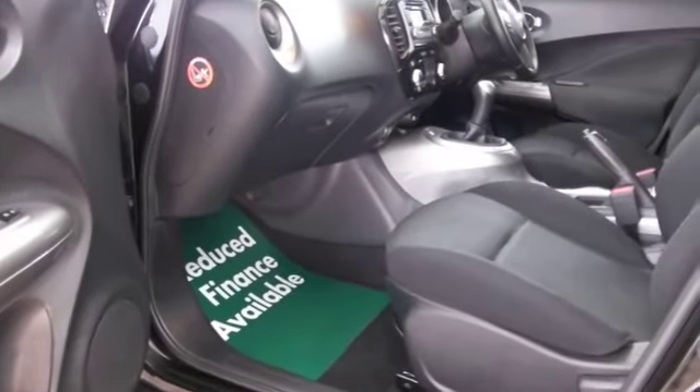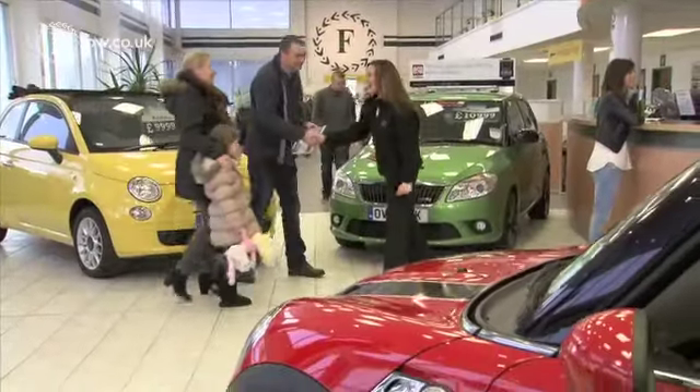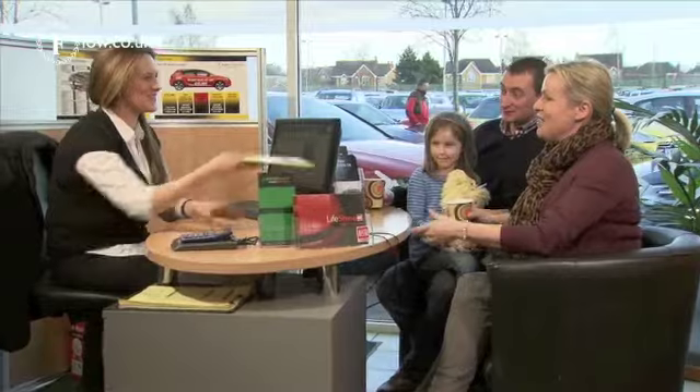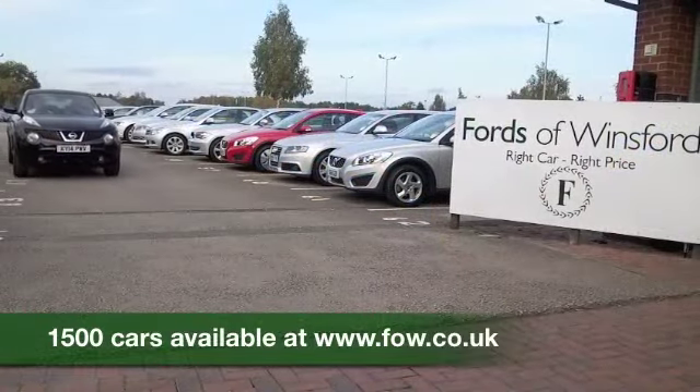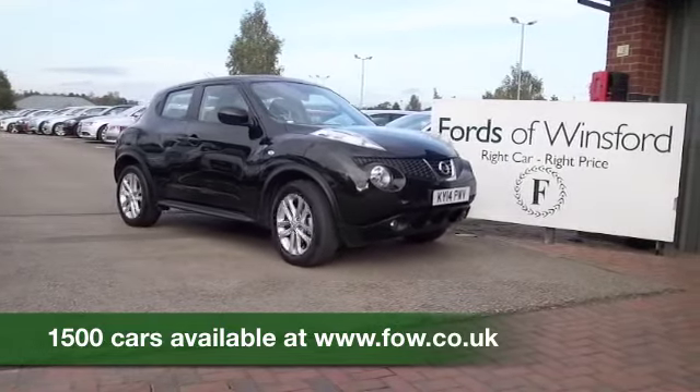So come and find out. If you have any further questions, you can give Jackie and the team a call in our call centre. We'll hold the car for you with no obligation — bring your licence with you, have a test drive, and discover this great car for yourself at Fords of Winsford.